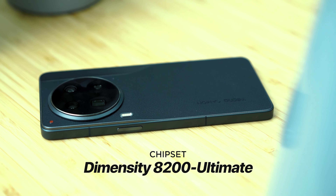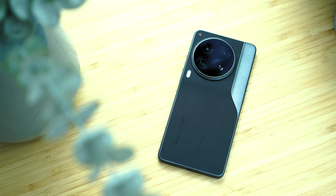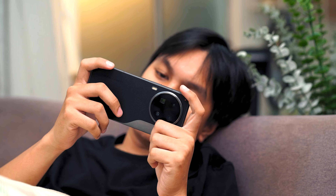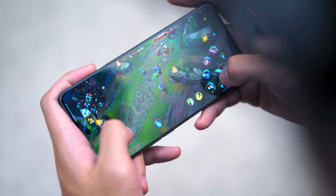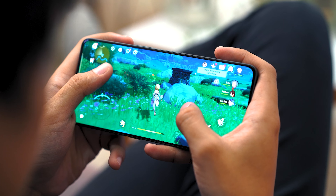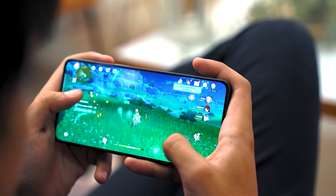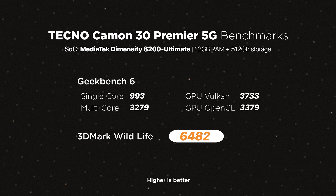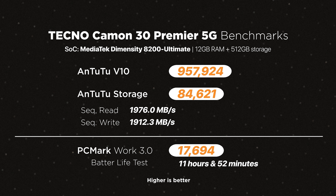Under the hood, the Camon 30 Premiere equips the MediaTek Dimensity 8200 Ultimate — the same caliber that powers the Xiaomi 13T, Vivo V30 Pro, and Oppo Reno 11 Pro. Our unit comes with 12GB of RAM and 512GB of UFS 3.1 storage. The phone handled high-performing games with nothing to nitpick about. It loaded up PUBG Mobile with ease, and Genshin Impact defaults to medium graphics settings and performs smoothly overall. Frame rates in PUBG Mobile were high and stable. The device didn't heat up at all during gameplay, thanks to the phone's 10-layer cooling system. Check out our benchmark scores.